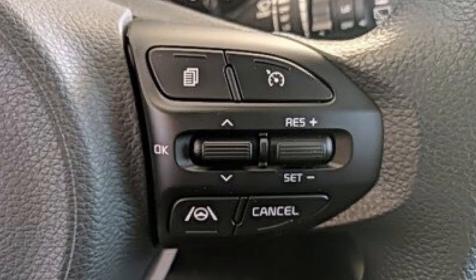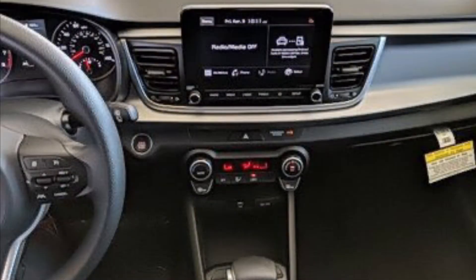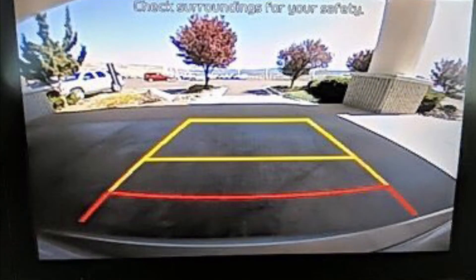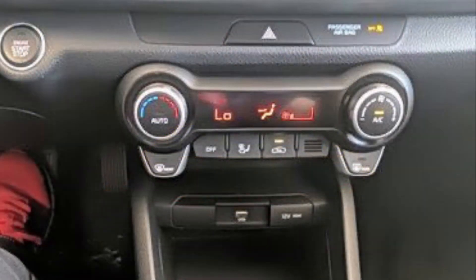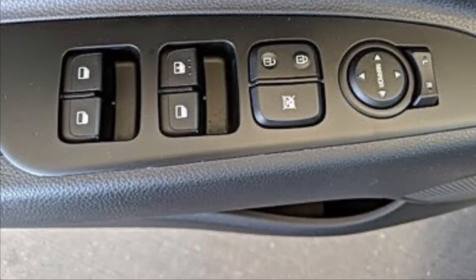Every Kia Rio includes an 8-inch touchscreen infotainment display, as the 2020 model only offered a 7-inch. Android Auto and Apple CarPlay is standard, and front and rear USB ports will come in handy to charge your devices. Forward collision warning with automated braking is nice to see in a vehicle under $20,000, and SiriusXM radio as well as LED headlights are often not seen in a vehicle under $20,000, but the Kia Rio gives us these features and a lot more.